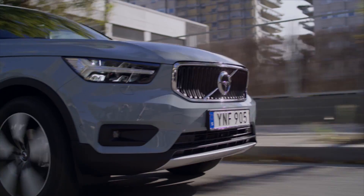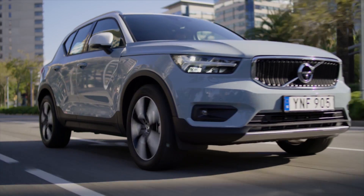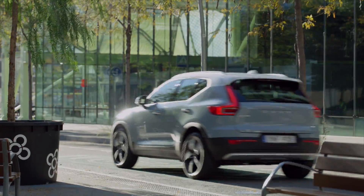The new XC40 has Volvo DNA, which includes a high beltline, up to 240 horsepower, a turbo, Apple CarPlay, and Android Auto, along with Volvo's legendary safety standards.